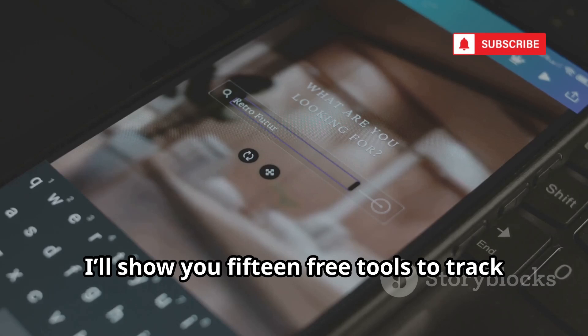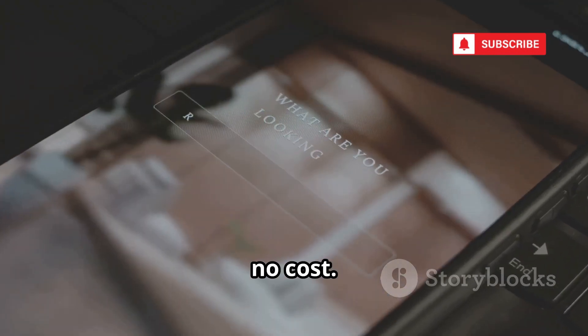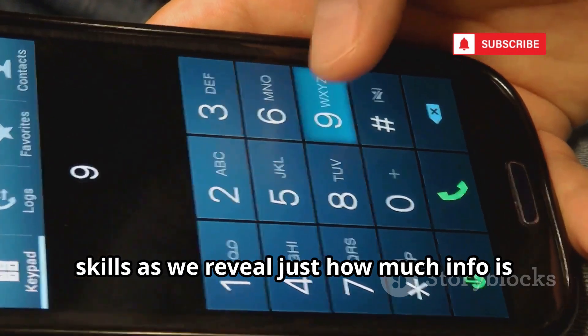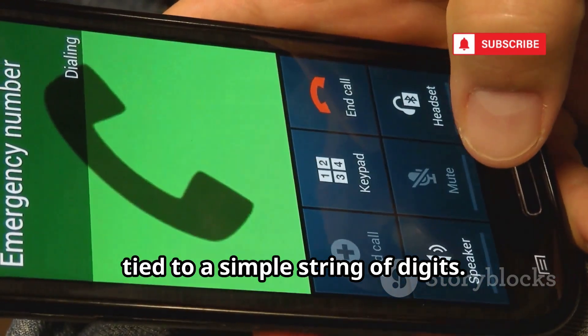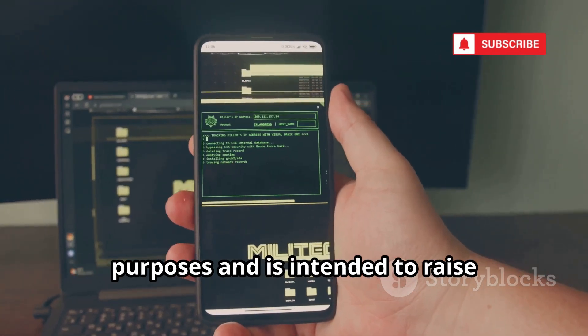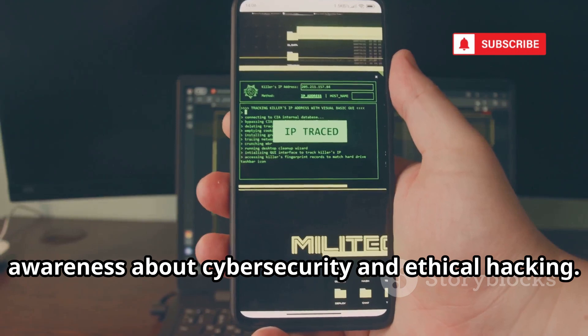I'll show you 15 free tools to track and find details about almost any phone number. No hacking, no cost. Get ready to level up your investigation skills as we reveal just how much info is tied to a simple string of digits. This video is made purely for educational purposes and is intended to raise awareness about cybersecurity and ethical hacking.